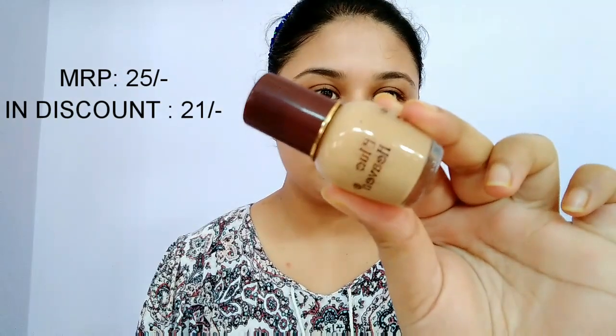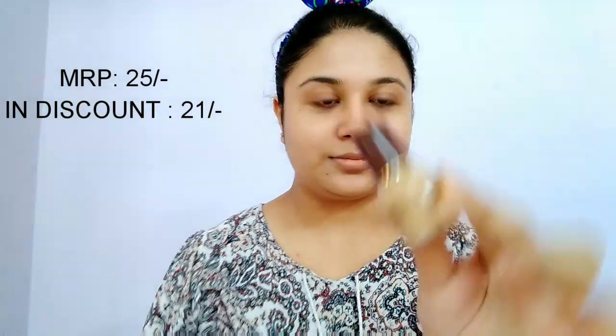First up, I will be using this Blue Heaven Signature Foundation, which I bought from Cubs and Lashes for Rs 21 only. The actual MRP is Rs 25 but I got it at a discount. All the products used in this video are 50 rupees or less — even the headband I'm wearing is Rs 41, also from Cubs and Lashes.